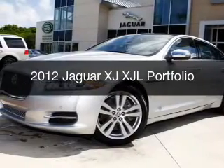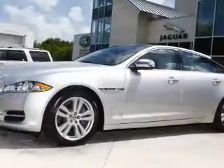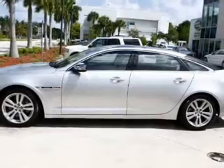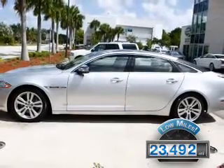This is a certified pre-owned 2012 Jaguar XJ. It's powered by rear-wheel drive, a 5-liter, 8-cylinder engine, and a 6-speed automatic transmission. With fewer than 25,000 miles, this vehicle has a long road ahead.